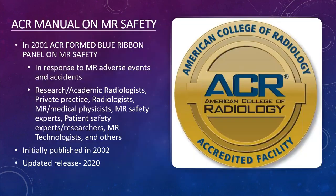At this point, the ACR decided to step in. In 2001, they created the Blue Ribbon Panel on MRI Safety, primarily in response to Michael Colombini's death but also in response to many adverse accidents that had occurred over the years. They gathered a panel of research radiologists, physicians, MRI medical physicists, architects, MRI technologists, and nurses, and they initially published an MRI safety manual, first released in 2002 as the first white paper in MRI history.